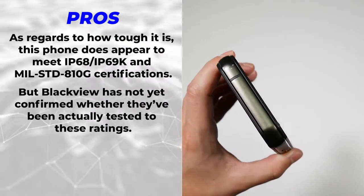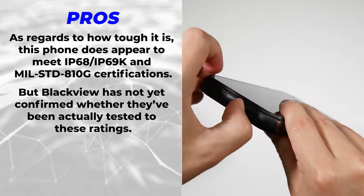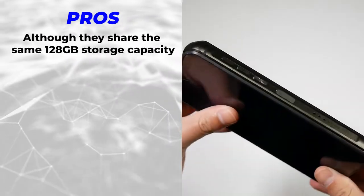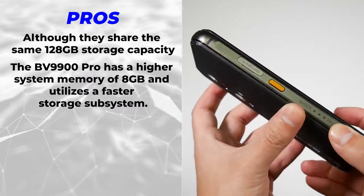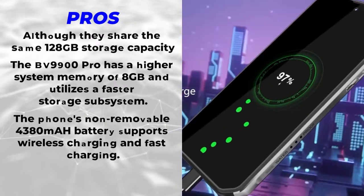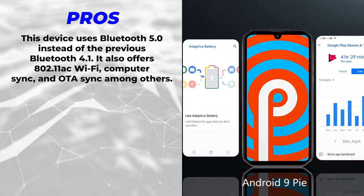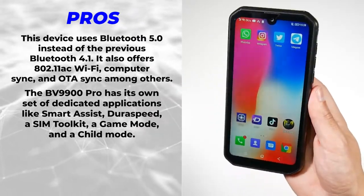As regards to how tough it is, this phone meets IP68, IP69K, and MIL-STD-810G certifications, though Blackview has not confirmed whether they've actually tested to these ratings. The BV9900 Pro has a more compact and solid feel compared to its predecessor. It has 128 gigabytes of storage and 8 gigabytes of RAM with a faster storage subsystem. Its non-removable 4,380 mAh battery supports wireless and fast charging, and it uses Bluetooth 5.0 and 802.11ac Wi-Fi.